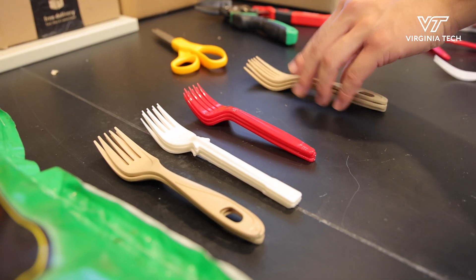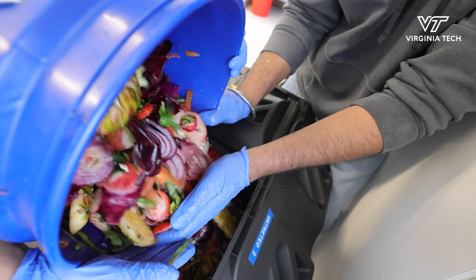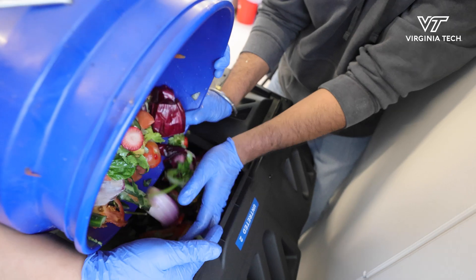My undergraduate research is examining compostable cutlery. We want to simulate home composting. It's a bit daunting looking at the big industry trying to fix the extraction, the manufacturing, the transportation side of a life cycle. So for me, I wanted to focus on the user.